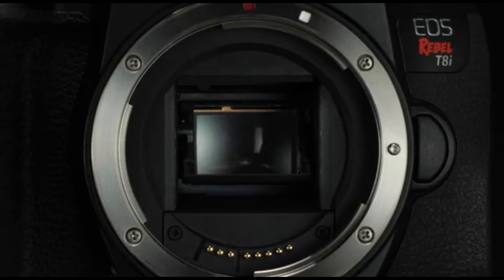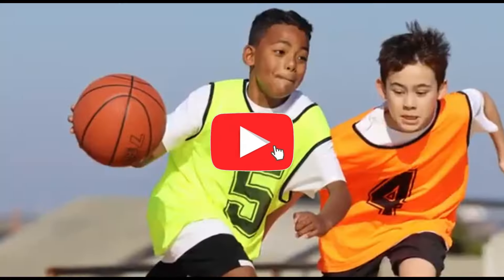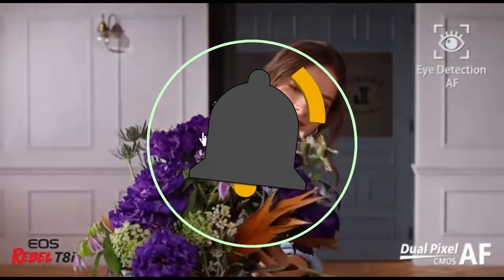That concludes our top 5 best DSLRs for beginners of 2024 list. All product links are in the description, which is updated with the lowest prices. Subscribe to our channel for more videos. Until then, we'll see you in the next video.